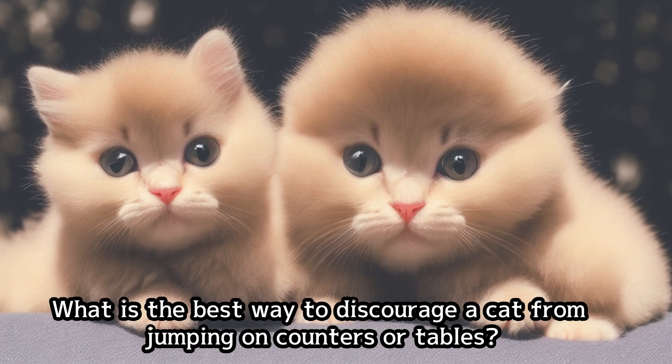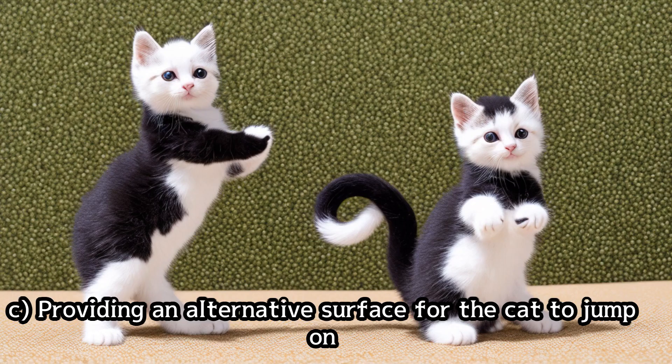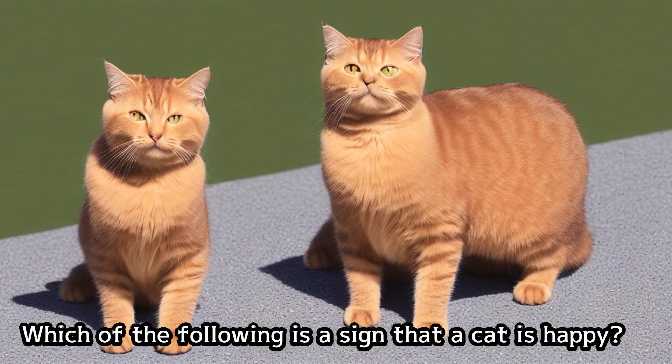What is the best way to discourage a cat from jumping on counters or tables? Which of the following is a sign that a cat is happy?